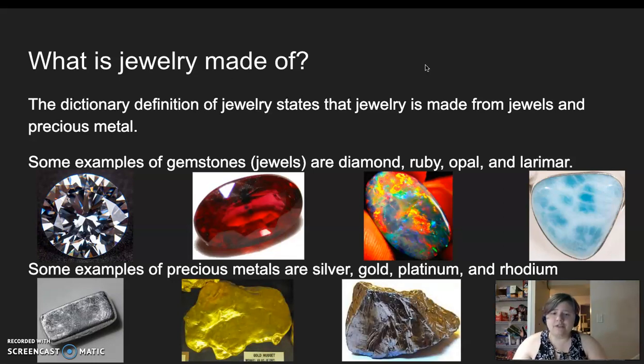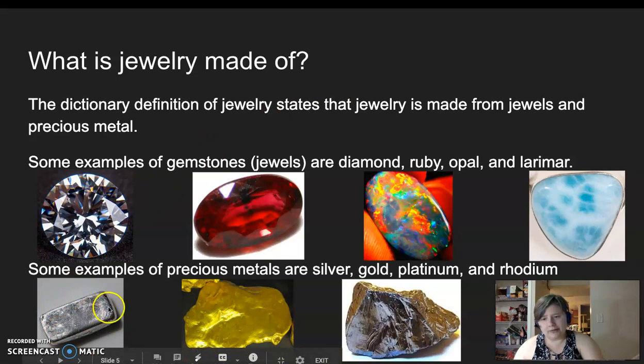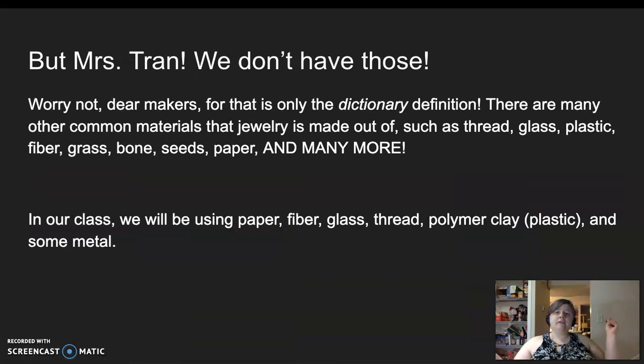These are all shown in different stages of completion. Right here we have a silver ingot or silver bar that's ready for processing. Here we have a melted-down gold nugget, some platinum ore, and rhodium that hasn't even been fully mined from the bedrock. But don't worry, dear makers — that is only the dictionary definition. As you guys know, dictionary definitions are only part of what we learn.